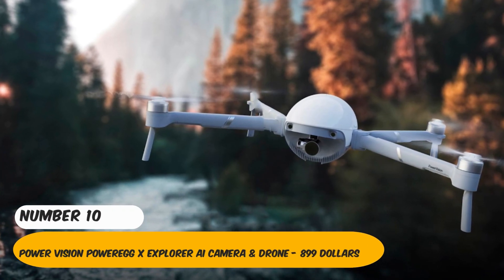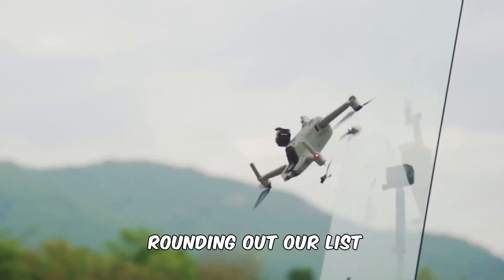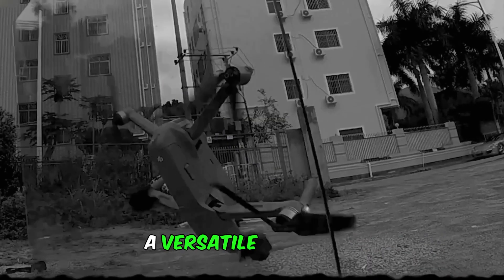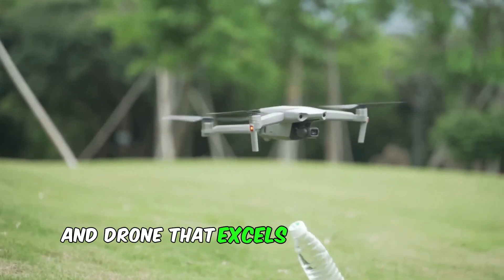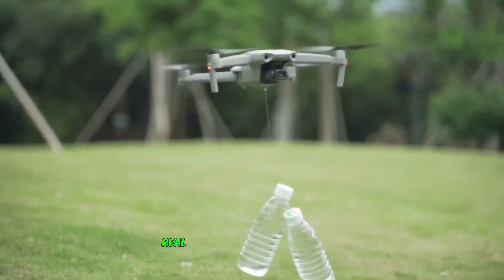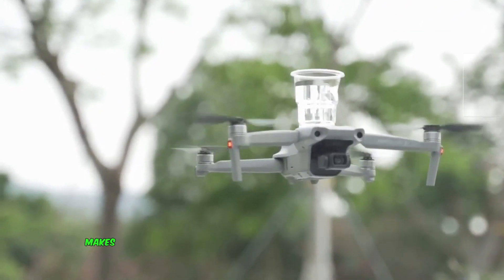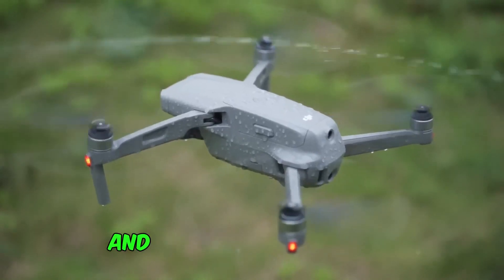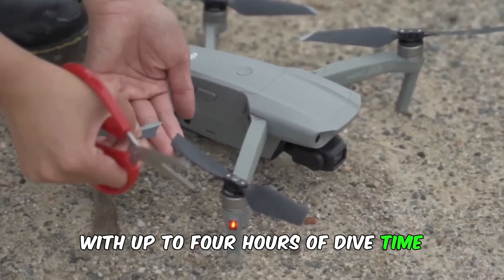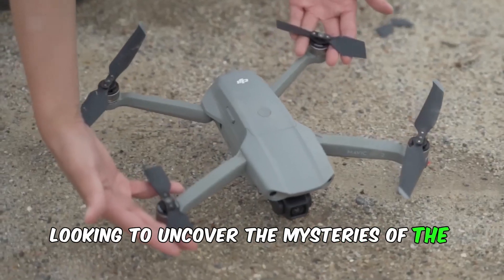Number 10: PowerVision PowerEgg X-Explorer AI Camera and Drone. Rounding out our list is the PowerVision PowerEgg X-Explorer, a versatile AI camera and drone that excels both in the air and underwater. Its ability to record 1080p real-time streaming and capture 12MP photos under the sea makes it a unique tool for exploring and documenting marine life. With up to 4 hours of dive time and a 98-foot diving depth, it's perfect for adventurers looking to uncover the mysteries of the deep.